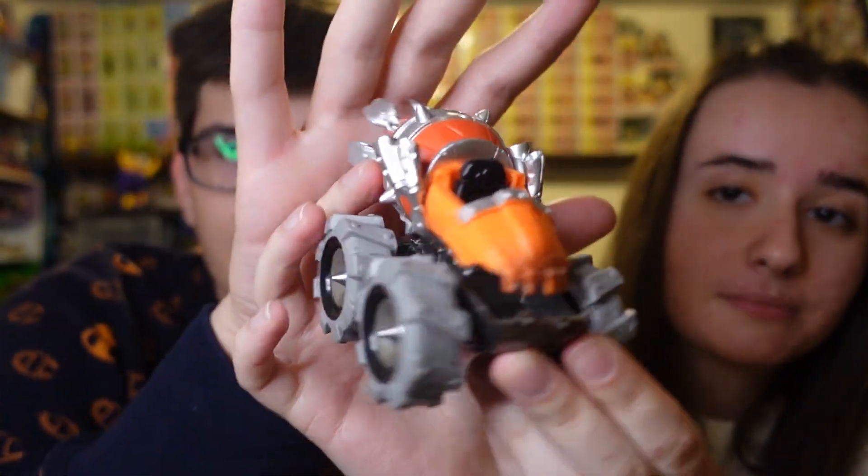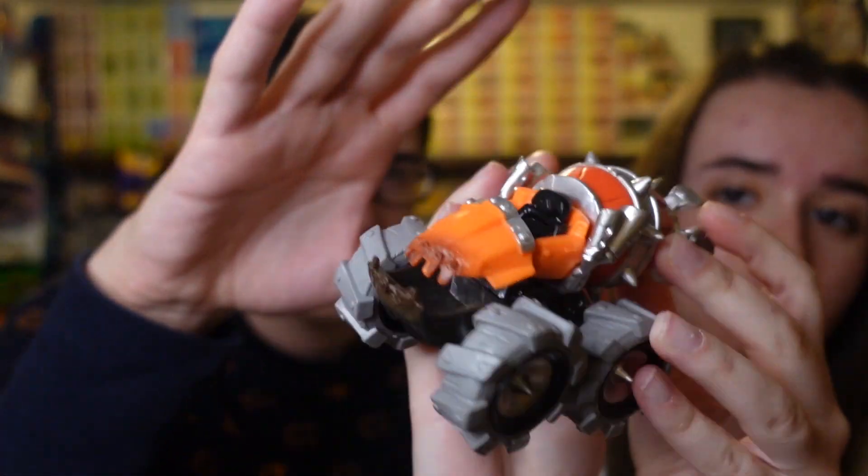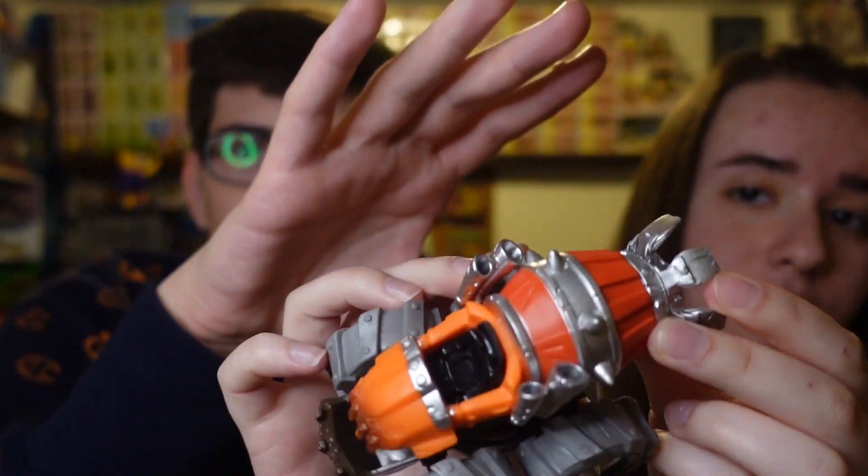And last one — the Thump Truck, Smash Hit's vehicle. We have this one in box but we needed it out of box. This one's great — I love all of these. The tires are great. And that is all, guys.